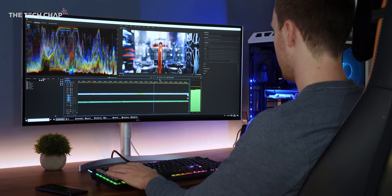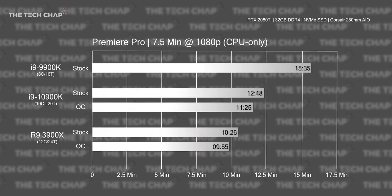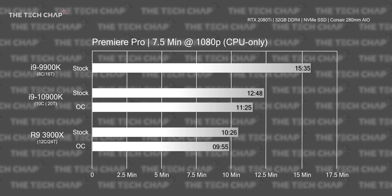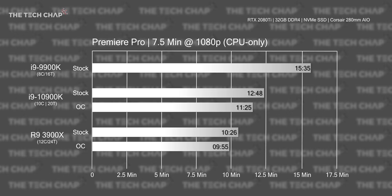What about video editing? In my Premiere Pro CPU-only export test, we saw around 21% faster encoding speed versus the 9900K, which improves by a further 11% when overclocked — quite impressive. But it still loses out to the 3900X with its extra cores and threads, which make it 18.5% faster at stock and 13% faster using the overclock.